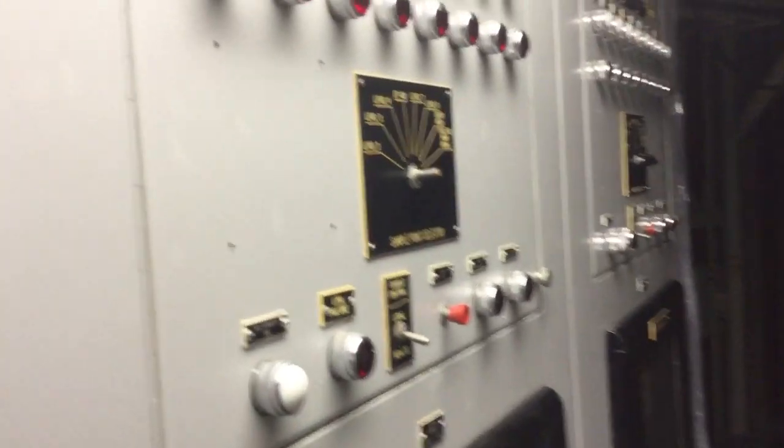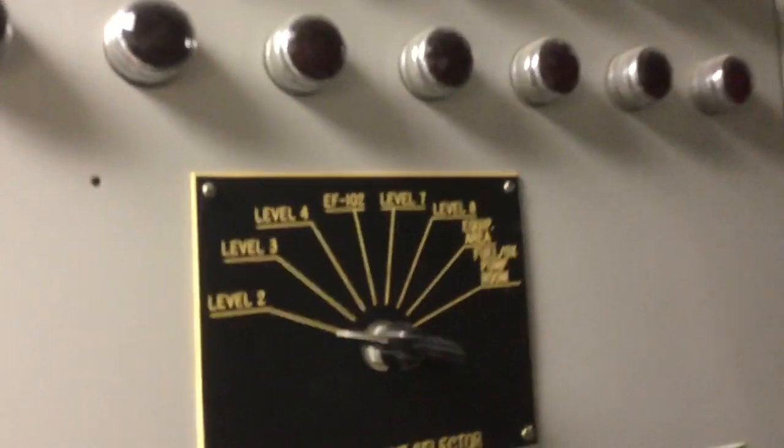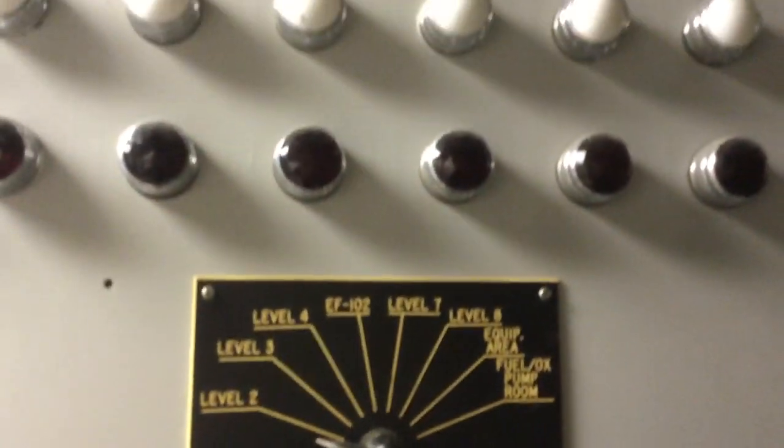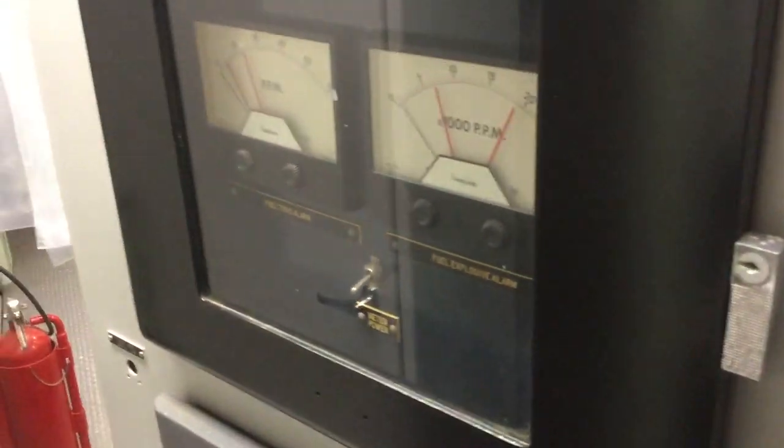There are some cool sampling controls on the other side of the cabinets here. These are manual sample controls — you can turn this dial to any level you want and it'll sample that point for you. There are some cool indicator lights up here, and down here are just some indicators and meters.